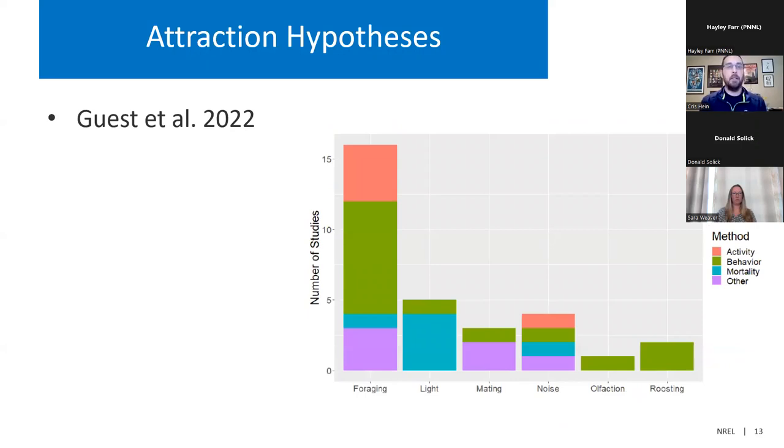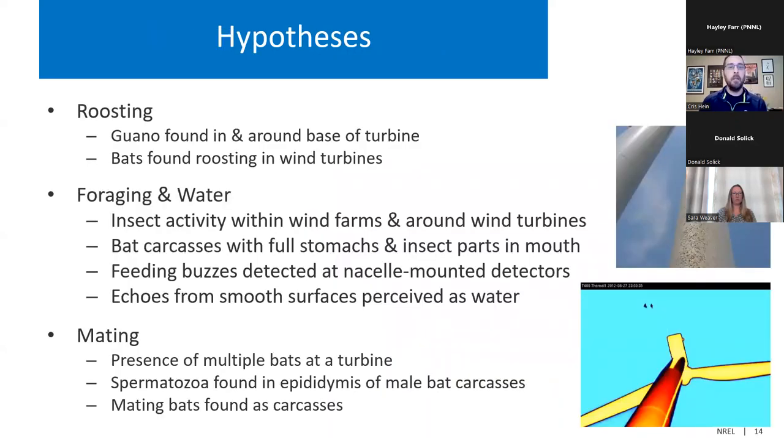Guest et al looked at papers that used activity data, behavioral data, and mortality data, and how those data related to some of the leading attraction hypotheses such as foraging, light, mating, noise properties, a new one with respect to olfaction, and roosting. What they found is that there is some supporting evidence for some of these hypotheses, and there's some evidence that points to whether some of them just may not be a factor.